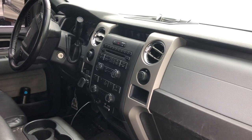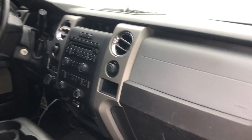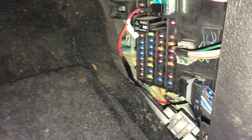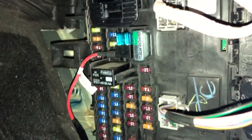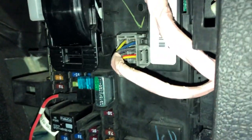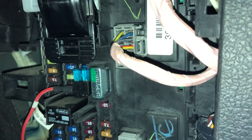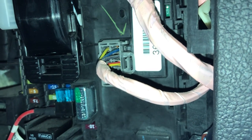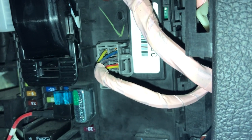It's for the keyless entry on your door. You pull the panel off — I already have it off. It's right on the side there, and if you see that white sticker, it starts with the number three — that is the code.